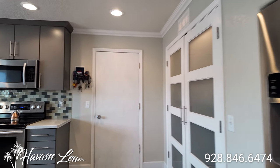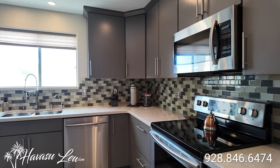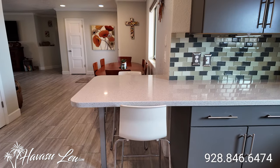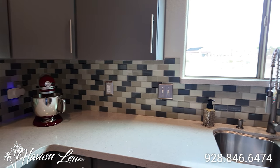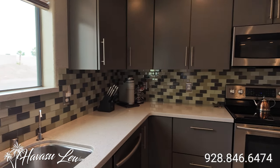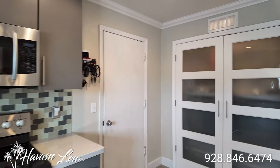Stainless appliances, quartz counters, upgraded cabinets with soft-touch close, glass tile backsplash, and reverse osmosis at the sink. And then these glass doors right here are actually where the laundry lives.